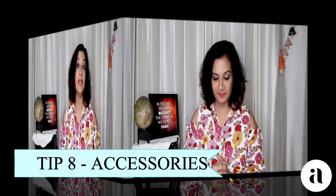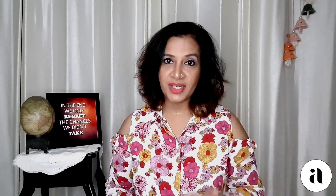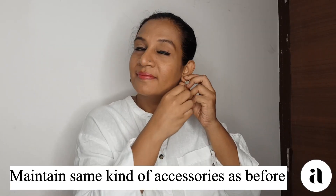The last tip is accessories. Just like with other things, accessories are very important because people connect with you through them — they're used to seeing you a certain way. Whether it's something around your neck, earrings, bangles, or a watch, please try to wear something. Sitting at home, we tend to remove all of these, but that brings down the energy so much that people might even disconnect with you. These little things really add to your image.